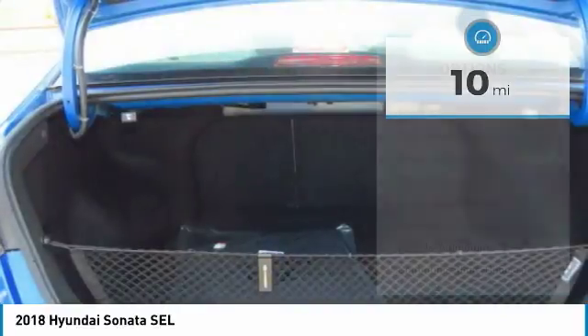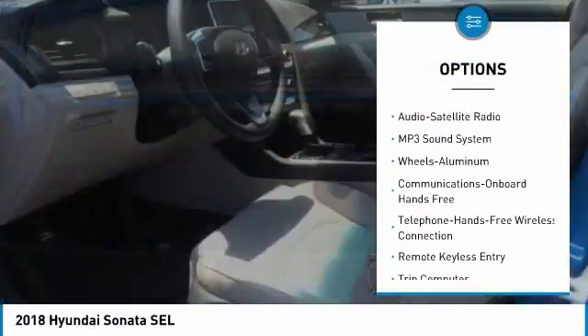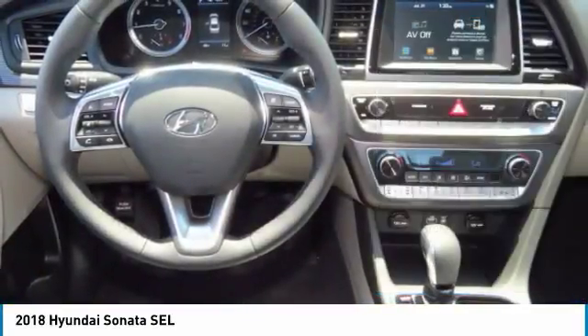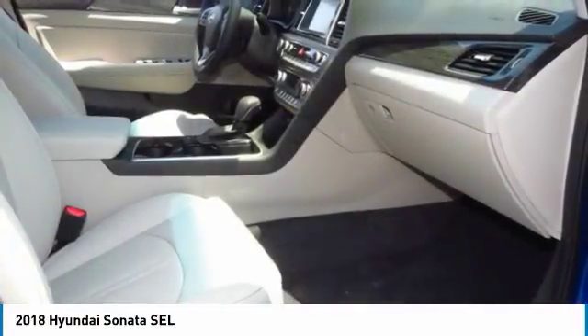Here are some of this vehicle's great options: anti-lock braking system, traction control, air conditioning, Bluetooth wireless data link for hands-free phone, power steering, cruise control, aluminum wheels, rear defrost, AM/FM stereo radio, and hands-free communication.